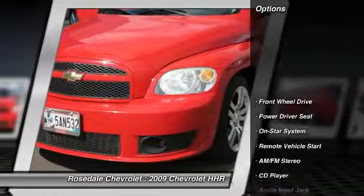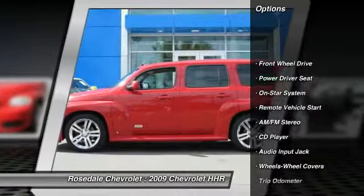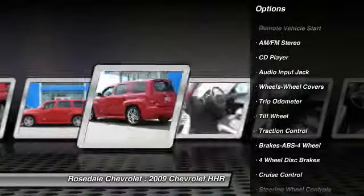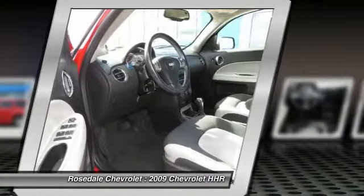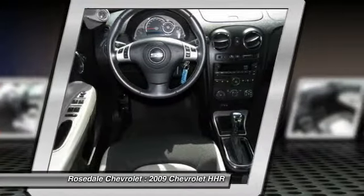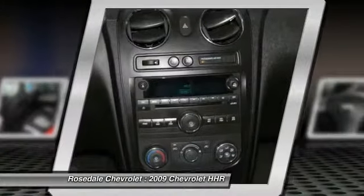Here are some of this vehicle's great options: anti-lock braking system, traction control, front air conditioning, power steering, remote vehicle start, cruise control, center armrest, rear defrost, front wheel drive, AM FM Stereo Radio.